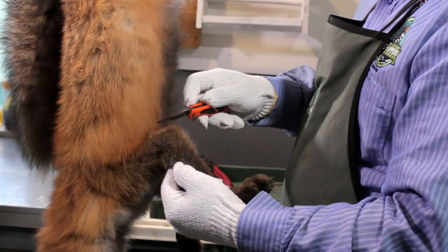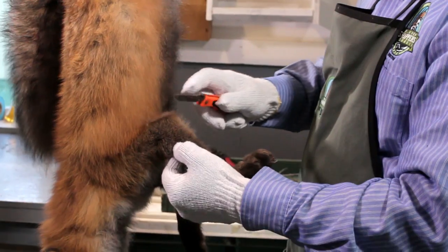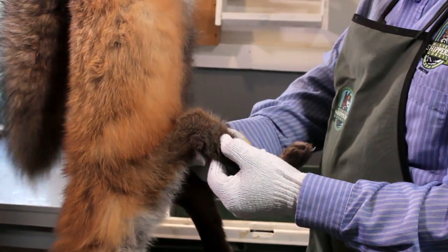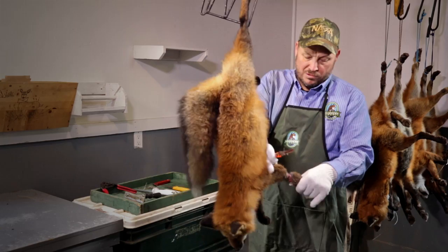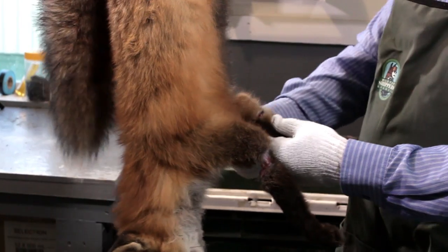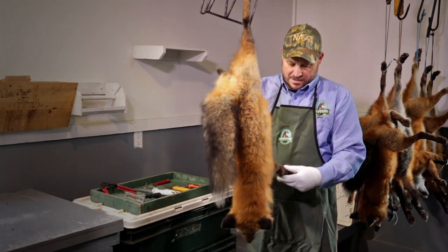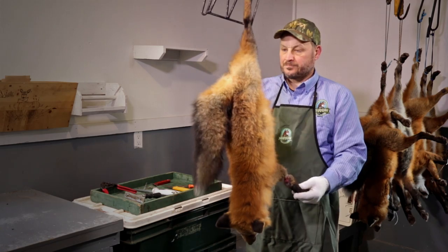First step: we're not going to use the fur from the front legs. I'm going to use a really sharp knife to cut just an inch or so down from the elbow, and cut all the way around the front leg. That fur of the front leg is not going to be used, so there's no point leaving it on the carcass or on the pelt. I'll do both front legs that way, and that's going to save me a lot of work later on when I'm skinning.